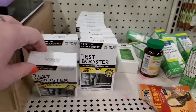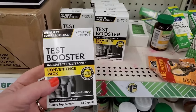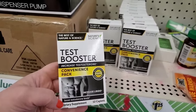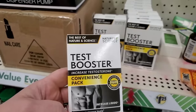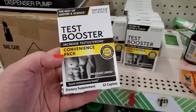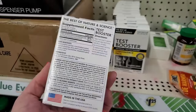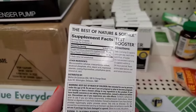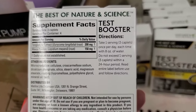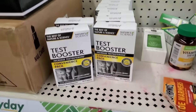I have actually never realized what this was. The other day I saw it and thought it was some kind of pot test, but I'm seeing now that it is the Best of Nature and Science Testosterone Booster — a convenience pack with authentic 100% pure ingredients. It boosts testosterone levels and increases libido — a dietary supplement with 12 caplets. You take one serving of three caplets once per day with eight ounces of water. Is this like Viagra? I'm really not sure what this is.